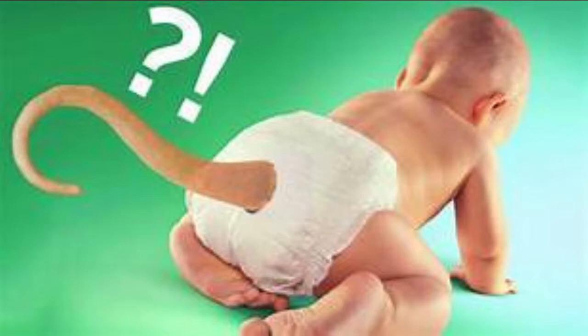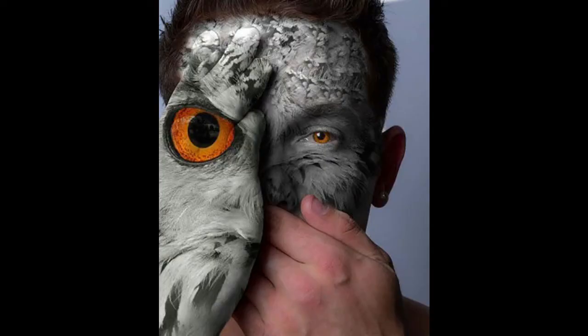Have you ever seen humans with tails and three eyelids? Nope. Can't say I have either. But it sure sounds like something straight out of a low budget horror movie.